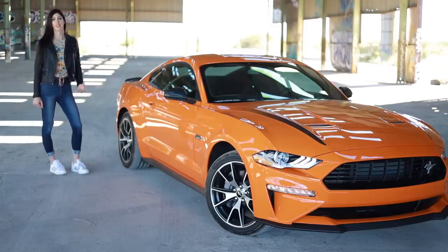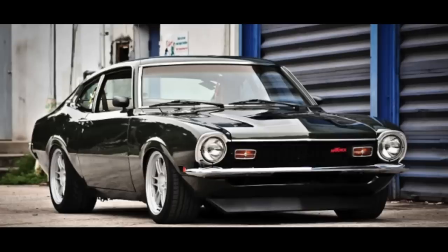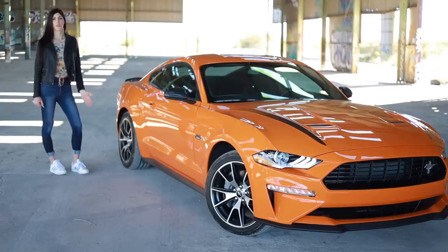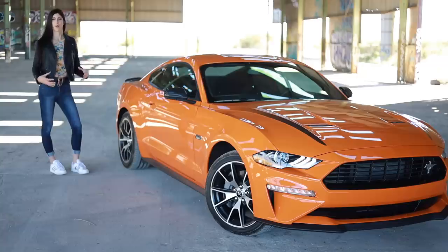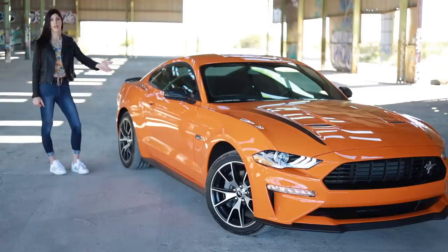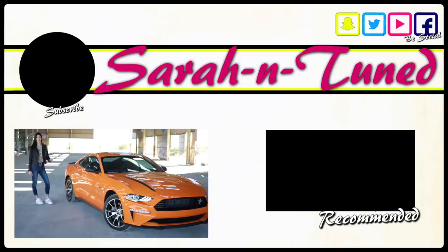I think Ford should bring back the Sierra or the Maverick, or just call it the Ford XR4Ti or something. Have a smaller BRZ/Toyota 86/MX-5-sized sports car with this powertrain in it — two rear-drive performance cars in their lineup. They could just modify this platform. Then no one would complain about having this drivetrain because it's that good. Anyway, I'll see you guys soon with another video — bye!